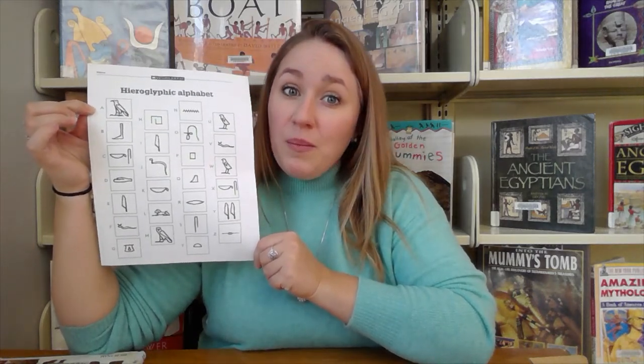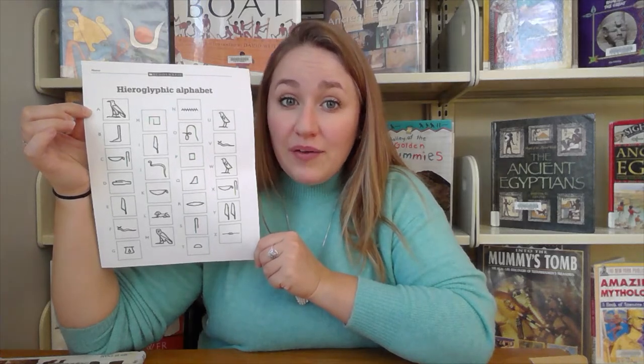So you might not have every single letter that you have in your name. Some supplies that you're going to need at home that are not in your bag are glue, a Sharpie, and a pair of scissors. If you did not get a grab-and-go bag you can still do this craft — the alphabet is going to be posted online for you to use and you can just cut it out on a piece of paper and use it that way.